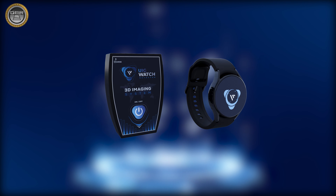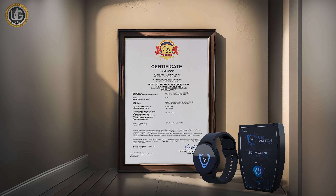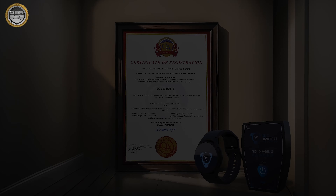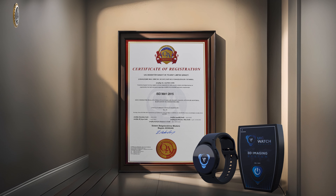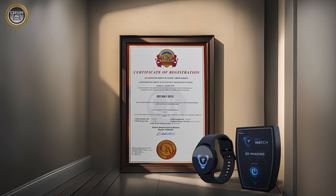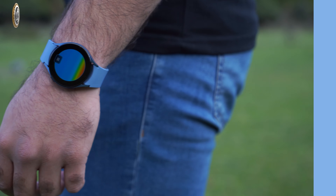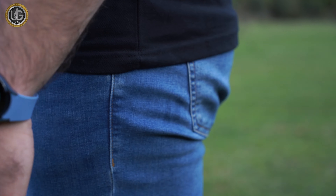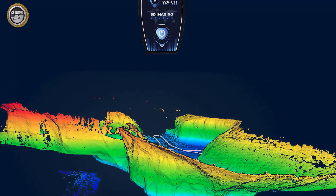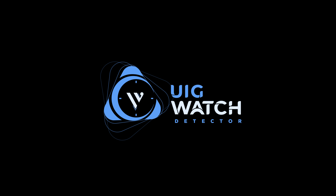The UIG Watch, a product of top-notch German engineering, holds European CE certification by global standards. Additionally, it is internationally certified with ISO 9001, meeting global specifications and standards. This device is designed to adapt to various countries and climates, crafted for efficiency across diverse environments and territories. We wish you success in your exploratory trips.